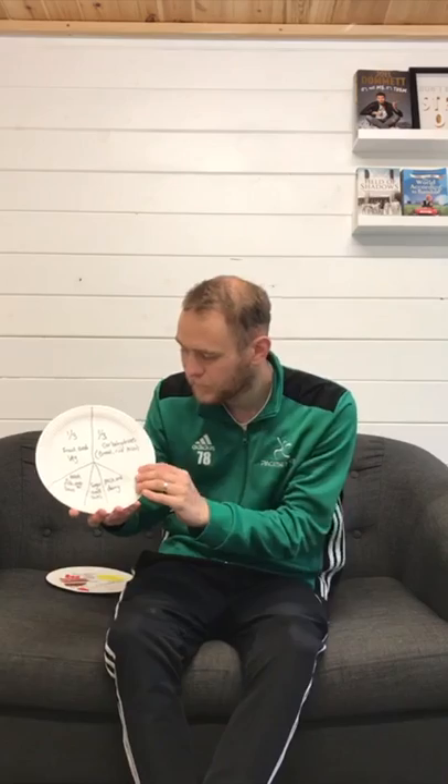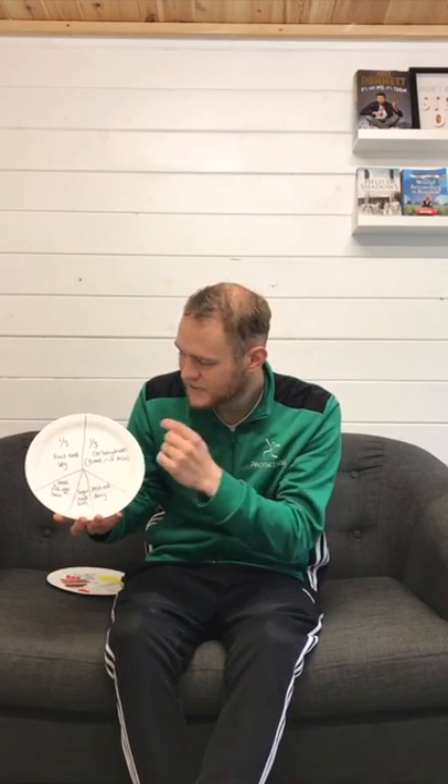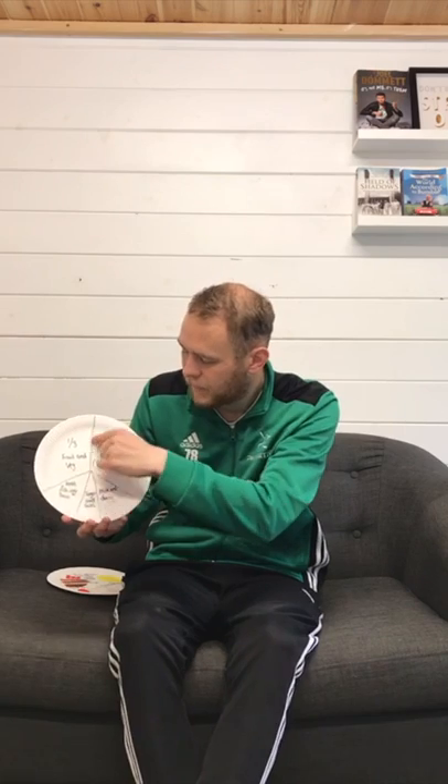The first thing I'm going to do is show you the healthy eating portions. Hopefully you can see that. So this is our plate — this is our balanced diet. A third of our plate should be fruit and vegetables.